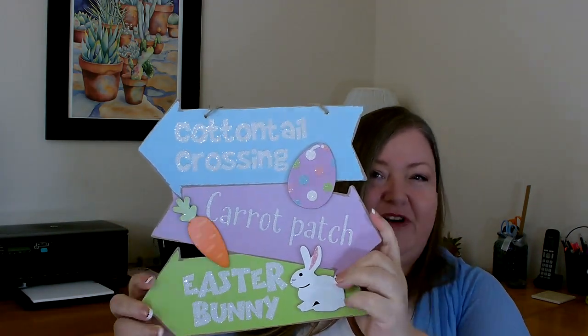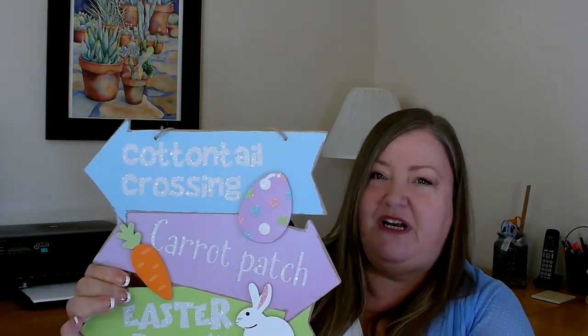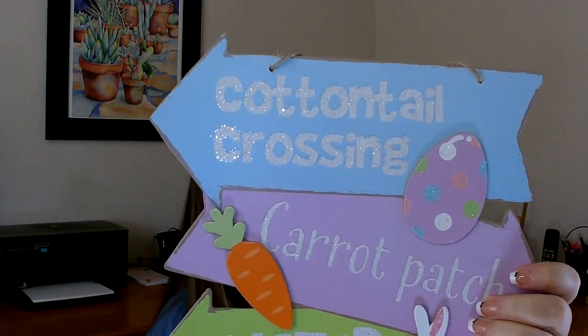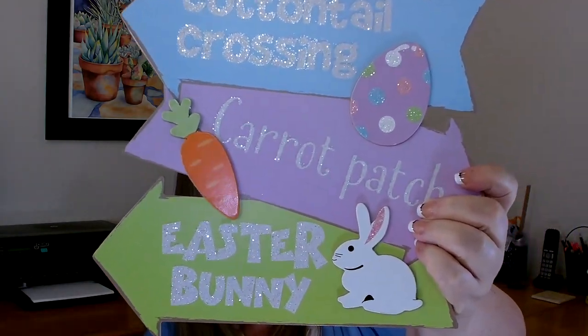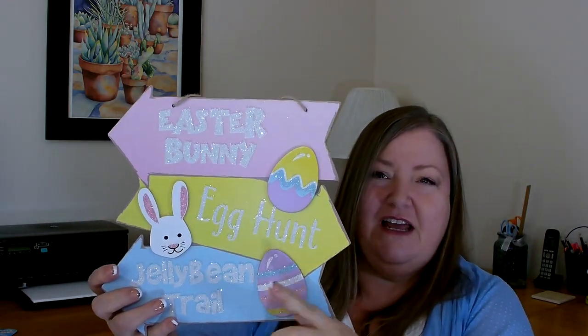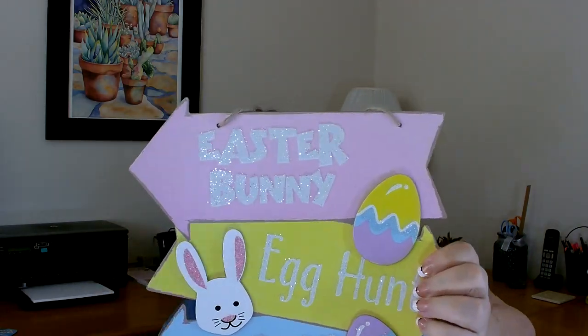My store finally got these signs in — they are new this year and I've seen other people haul them. The first one has three different arrows: on the top it says Cottontail Crossing, Carrot Patch, and Easter Bunny. I like the fact that the little carrot, bunny, and egg pieces are three dimensional and can be removed if you wanted to use them on something else. They also have this one in the same style — Easter Bunny, Egg Hunt, and Jelly Bean Trail — with the little eggs and bunny head also three dimensional and removable.